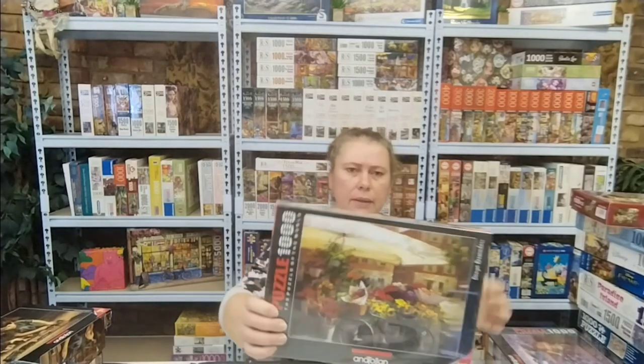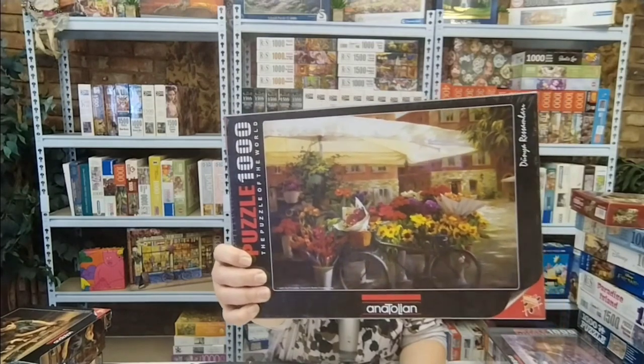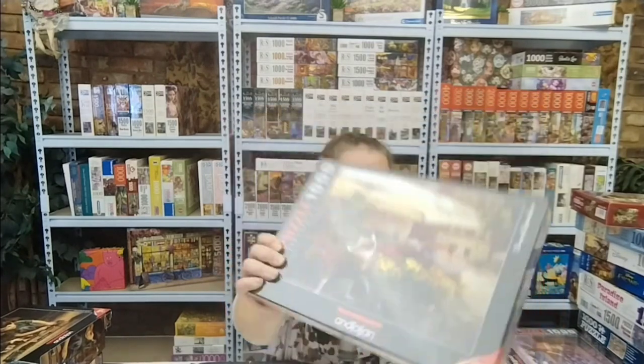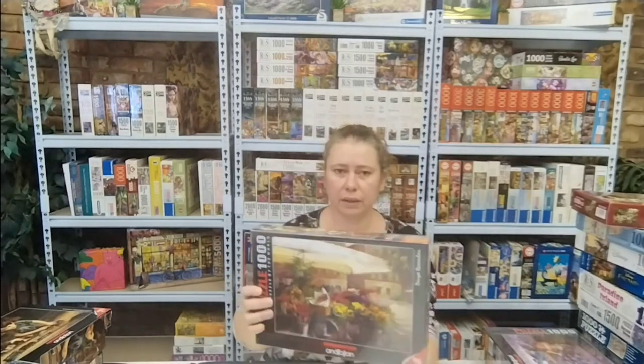The next one is also Anatolian — Spring in the Basket by Jan McLaughlin. Look how beautiful that is, all those sunflowers! I think that umbrella is going to be somewhat of a challenge, but it's only a thousand pieces, so it shouldn't be too bad.